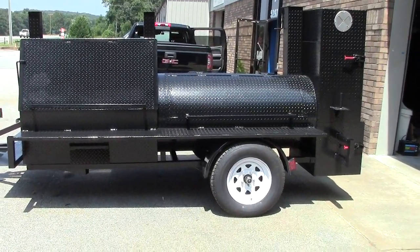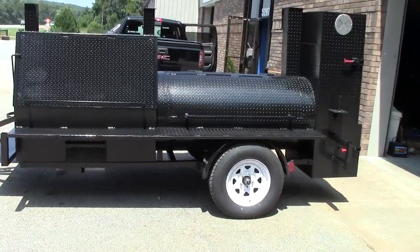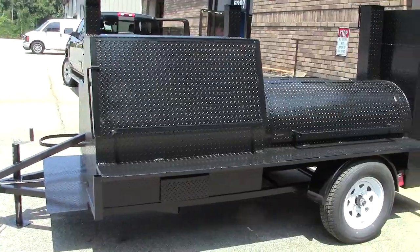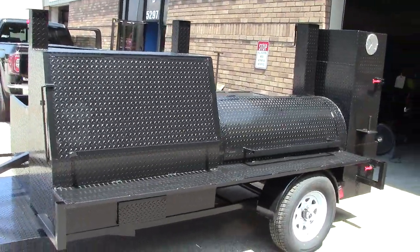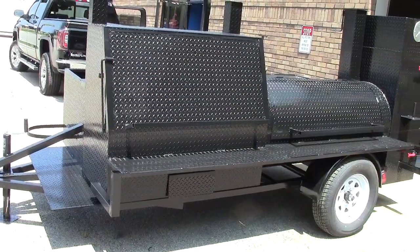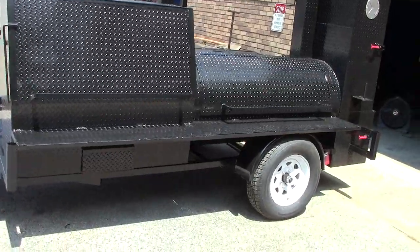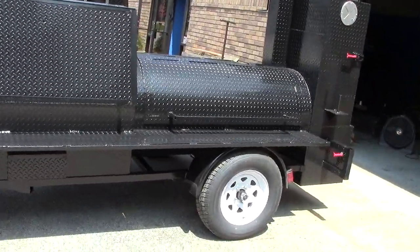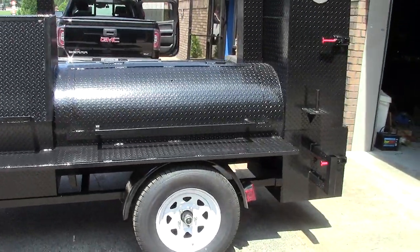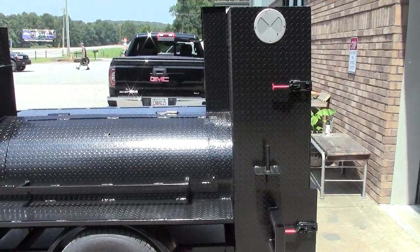Good morning, this is Roland from Barbecue Smoker Pros, Brasselton, Georgia, right off exit 129 of I-85. This is called Fort Knox, and you'll be seeing why. A lot of our chefs are inner-city chefs, and with crime and everything, we don't want our stuff stolen — so this is called Fort Knox.